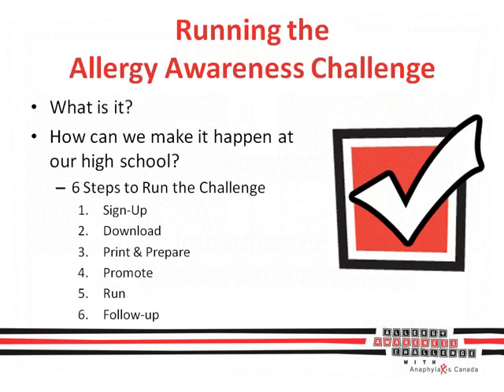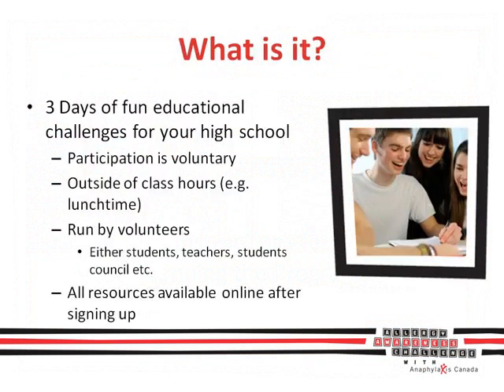Today, you're going to learn what the Allergy Awareness Challenge is all about. Ariann and I are then going to walk you through the six easy steps to running the challenge at your high school. Anaphylaxis Canada's Allergy Awareness Challenge puts students head-to-head over three days of fun challenges.